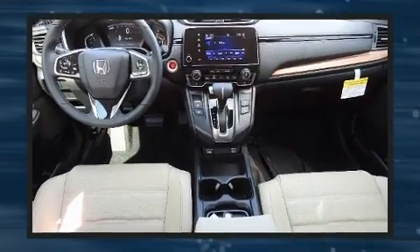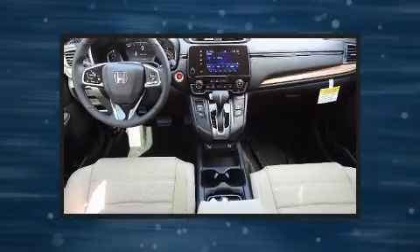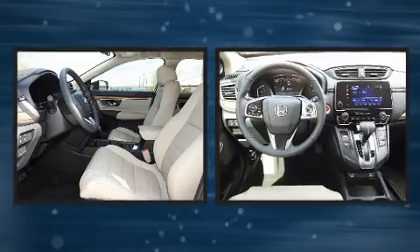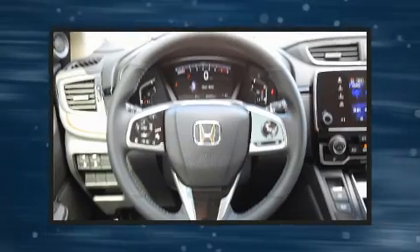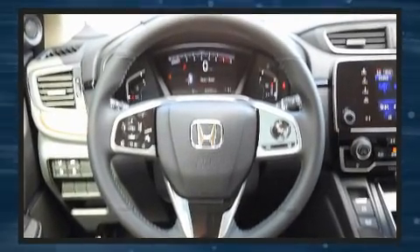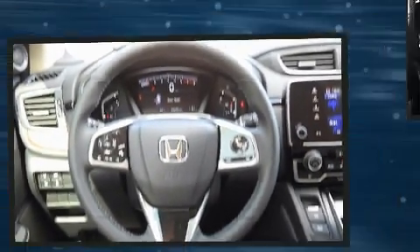This model accommodates five passengers comfortably and provides features such as leather upholstery, power front seats, heated seats, heated door mirrors, a power rear cargo door, lane departure warning, and more.